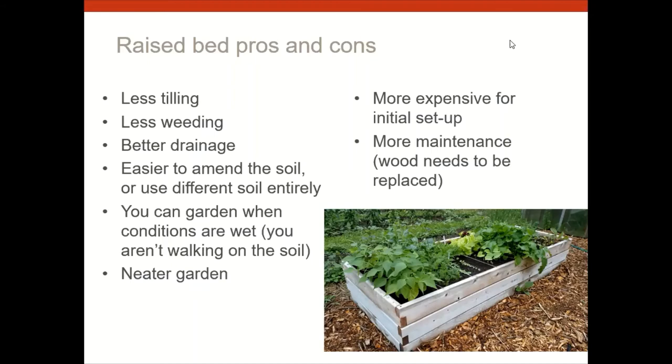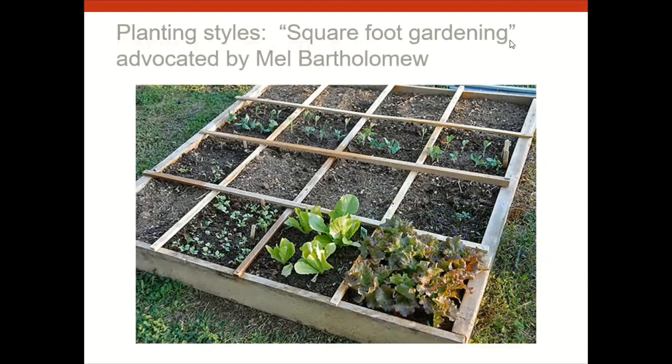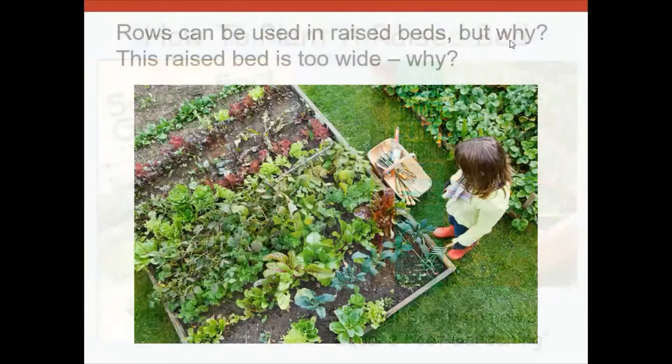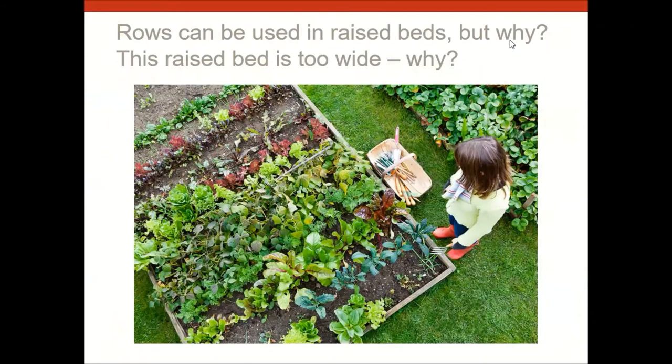On April 28th, we'll have a webinar on raised beds. A classic book is 'Square Foot Gardening' by Mel Bartholomew, who taught us how to plant in grids — intensive raised bed gardening. It's a great system for beginners too. One tip: your raised bed shouldn't be too wide — it needs to be reachable from the side without stepping in, so about four feet wide is typical.